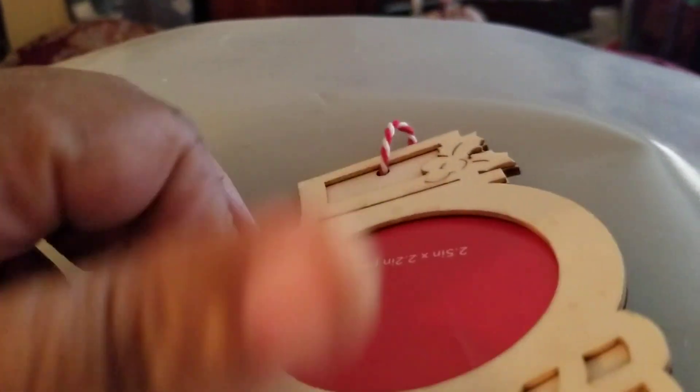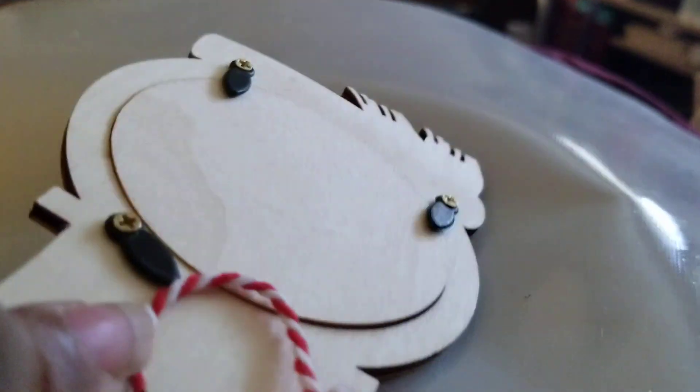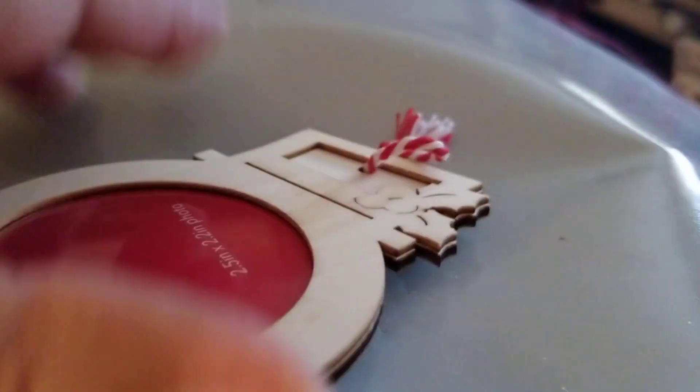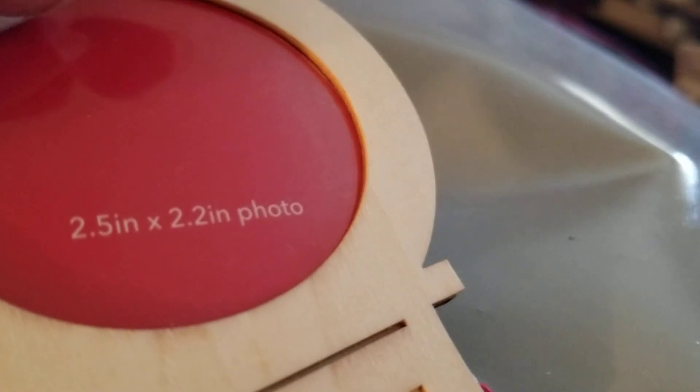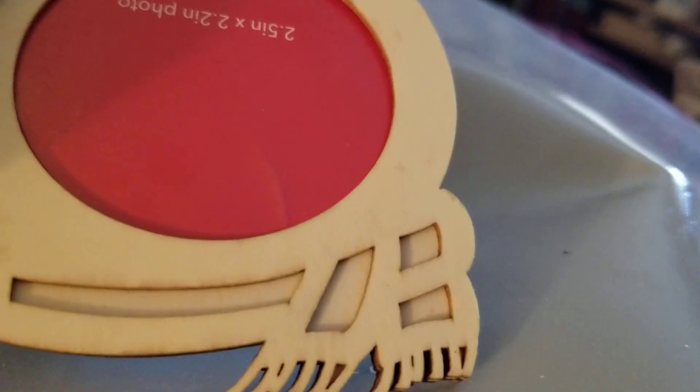The first thing I saw that I thought was too cute was the snowman frame. You can see it's wood. Let me show you the back of it. I just thought it was too cute and you can put somebody's picture in there. It is a two and a half by two inch photo. That's pretty small — not even a three by. So I picked up some of those.